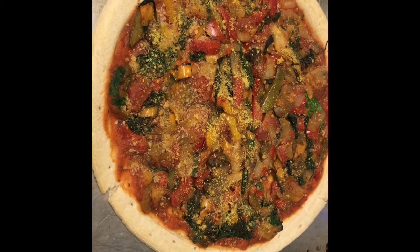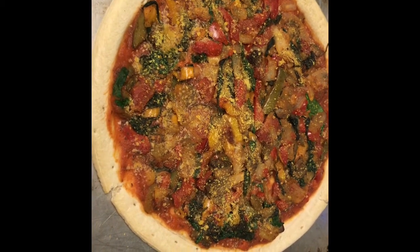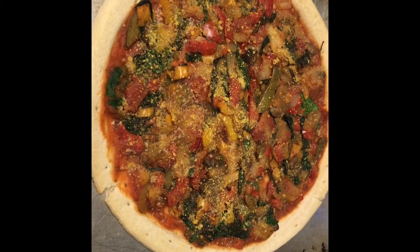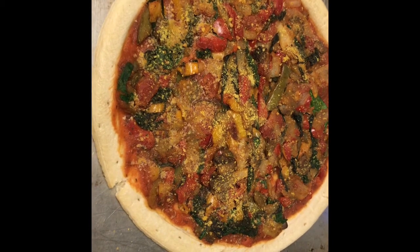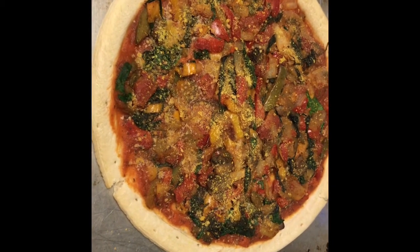Just as a side note, if you watched my other video and you saw the stuffing-stuffed squash, that was not a hit at all. I had one kid that liked the filling a lot, but most of them were completely freaked out by the squash. So we'll see how this pizza goes.